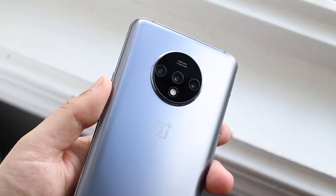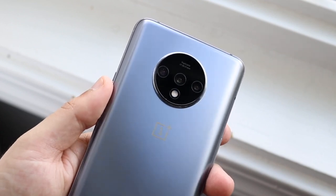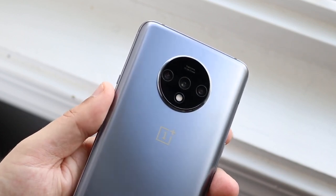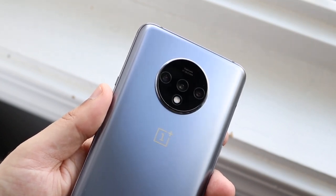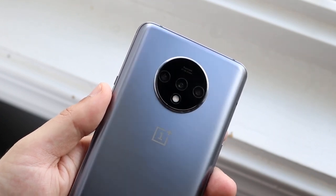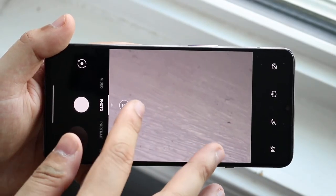Now hitting on the cameras — on the back it has that triple camera setup: a 48-megapixel wide-angle lens, a 12-megapixel telephoto lens, and a 16-megapixel ultra-wide sensor. I think the camera quality on the back is actually pretty okay — I don't think it's that bad, but I also don't think it was the best camera of 2019. I would definitely give that to the Galaxy S10, but this camera is actually not bad.